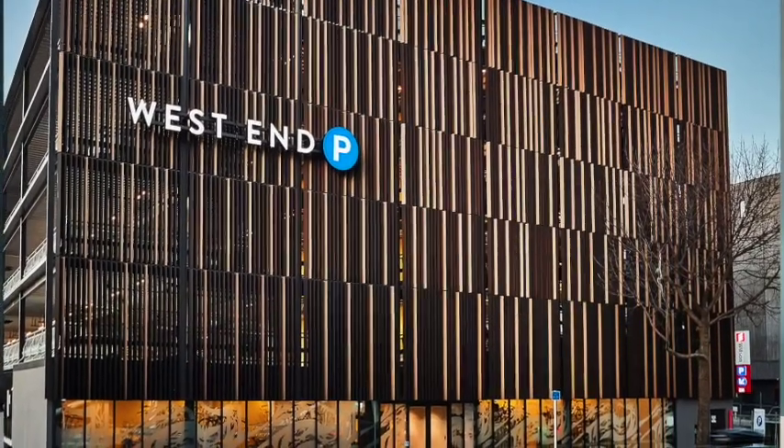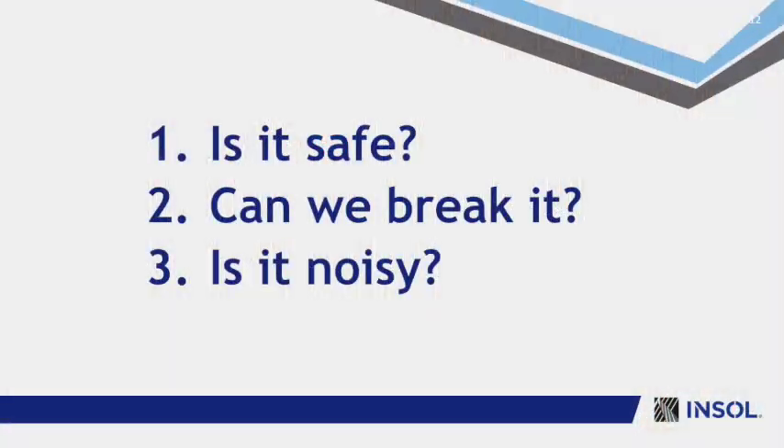The key things we want to know when working on one of these complex architectural facades are: Is it safe? Can we break it? Or is it noisy?